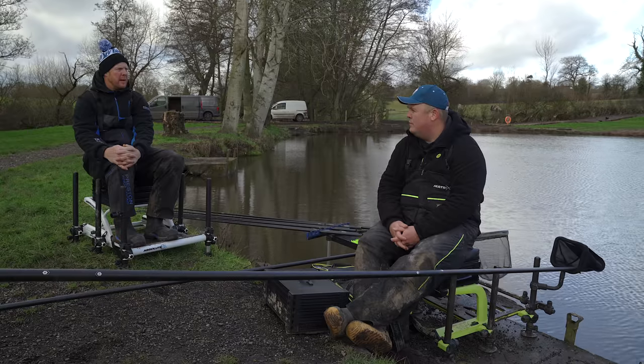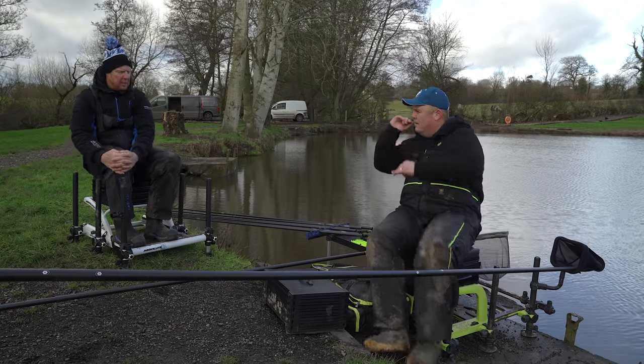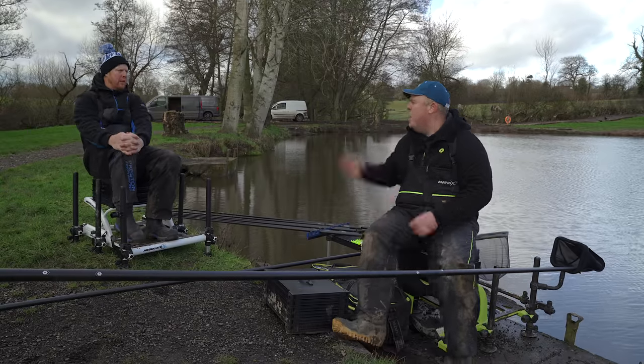You only need that brief window of five minutes when your rig moves the other way to know it was doing it all day - your bait was going the opposite way to what your rig was doing. And it can lead to a massively poor bait presentation. If your bait's going the opposite way to all the other feed, you ain't going to get a bite - you're catching the little stupid fish, not the big sexy ones. Most of the time you're not even fishing over your bait.